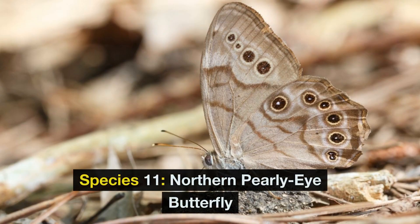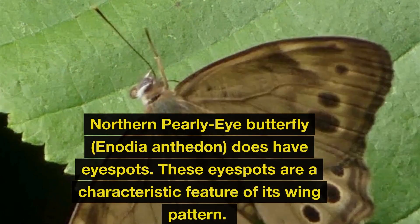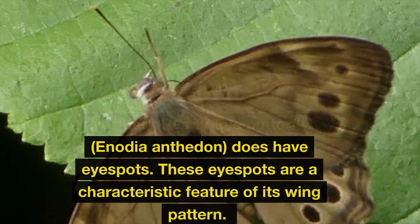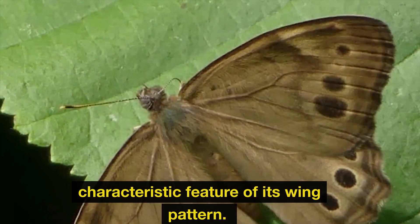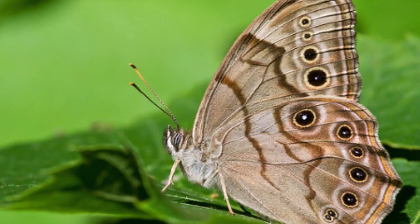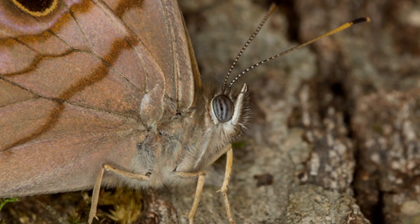Species 11: Northern Pearly-Eye Butterfly. The northern pearly-eye butterfly, Enodia anthedon, does have eye spots, which are a characteristic feature of its wing pattern. Like in many other butterfly species, the eye spots on the northern pearly-eye serve various purposes, including deterring predators and potentially confusing or startling them.